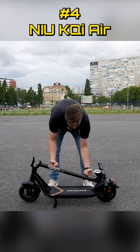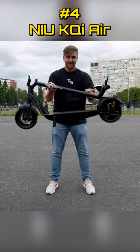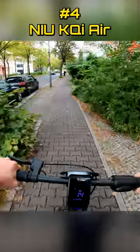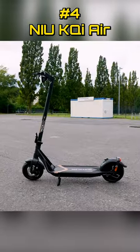Number four: for an ultra-light luxury scooter that you can pick up with one hand, the new KQI Air is for you. It weighs 26 pounds and is made of carbon fiber, with a top speed of 20 miles an hour and some of the best design on the market.